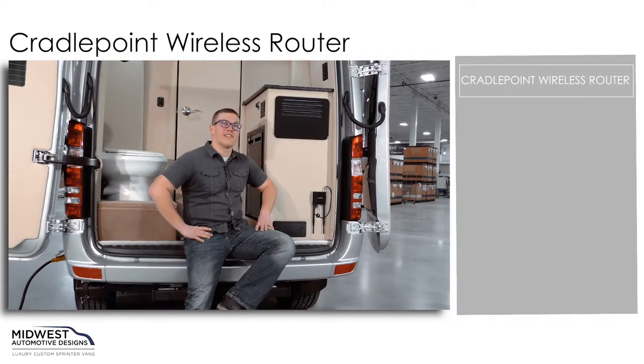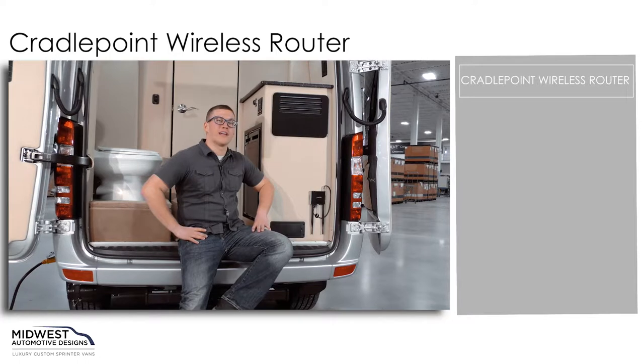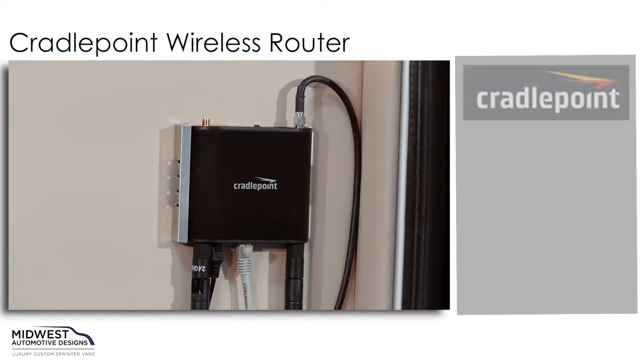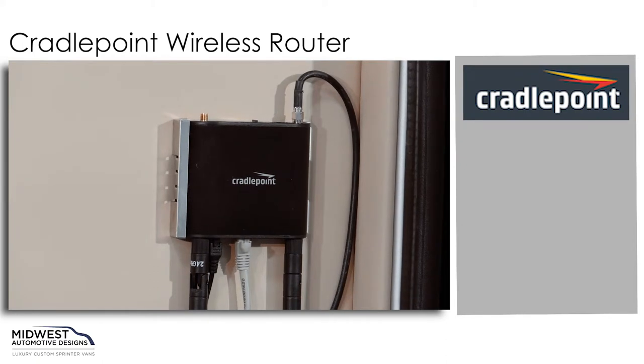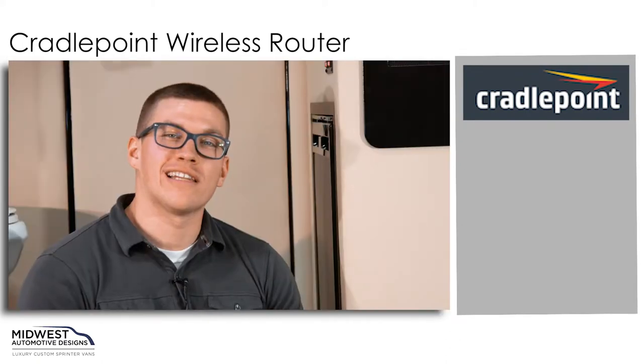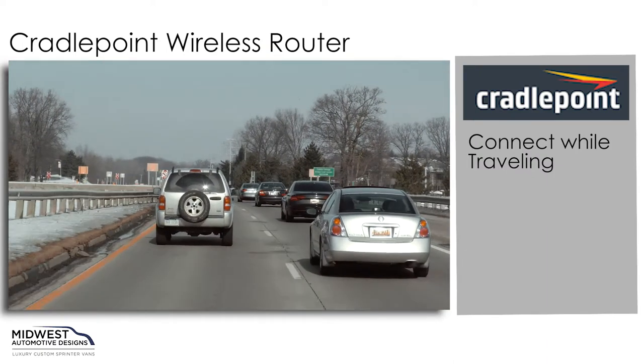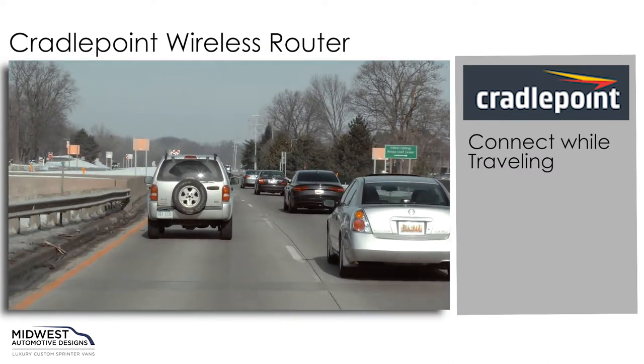If wireless internet is on your checklist for your Midwest Luxury Sprinter van, well Midwest can bring that to you. We have our Cradle Point Wireless Router. The Cradle Point Wireless Router allows you to seamlessly connect while you're traveling down the road, whether that be with your iPad, your cell phone, or your laptop.